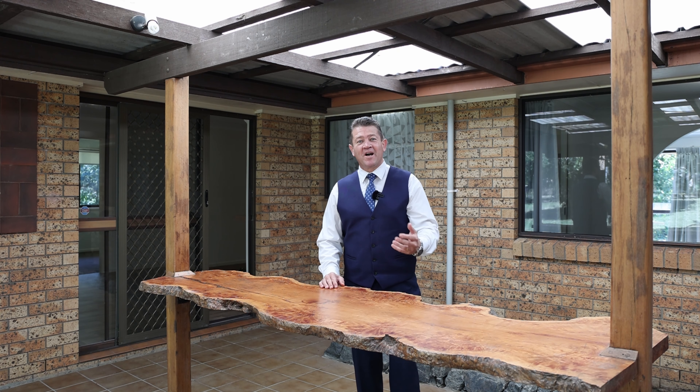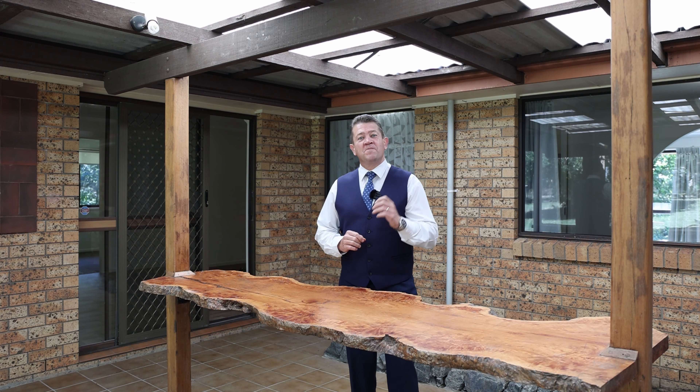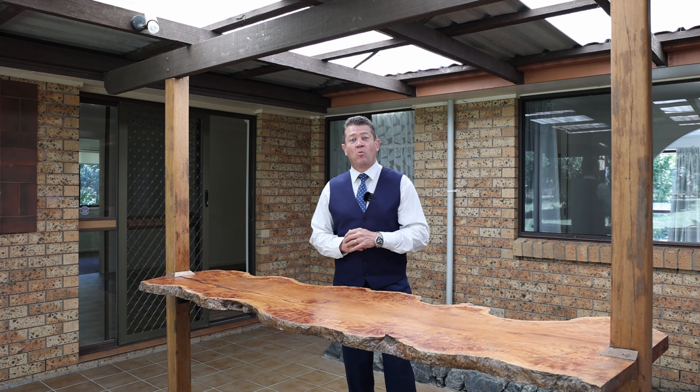Hi, I'm Matt Tennant, First National Bayside, Redland Bay. And if you want room to roam, welcome to 57 School of Arts Road, Redland Bay.